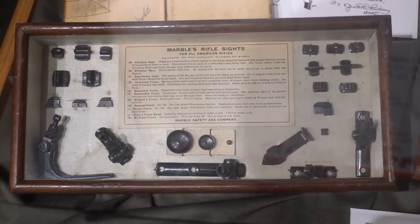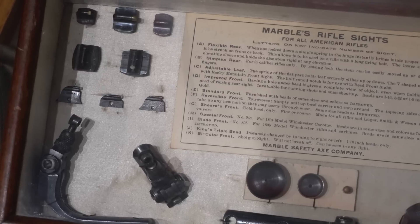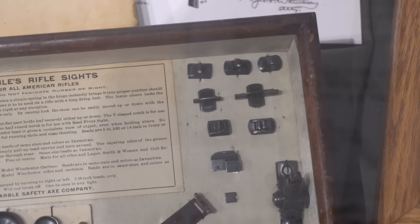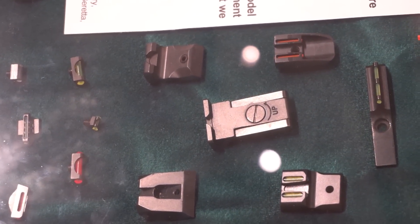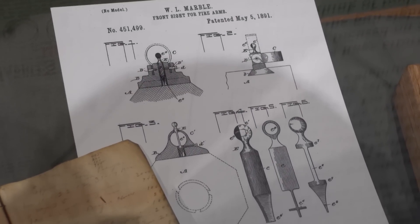They offered front and rear sights, a peep sight or folding leaf sight, and numerous front sights for virtually every rifle sold in the United States from the early 1900s up to today. Marble gun sights are renowned for their quality and are used all over the world — they're still making them 128 years later.